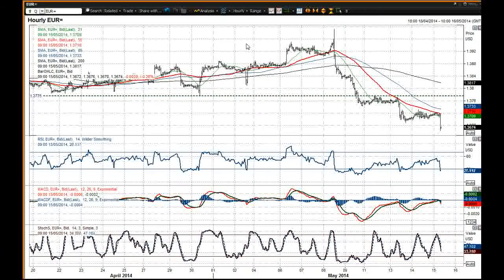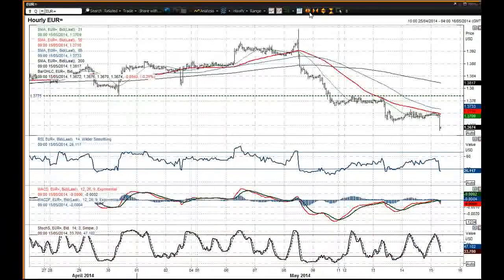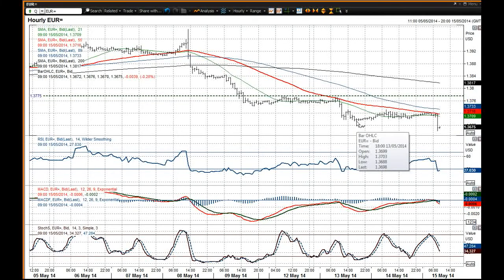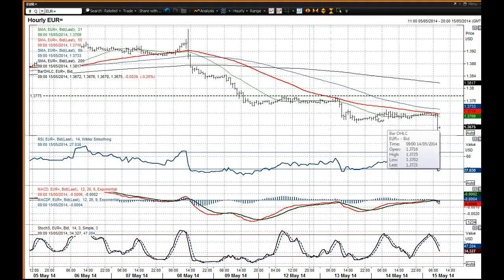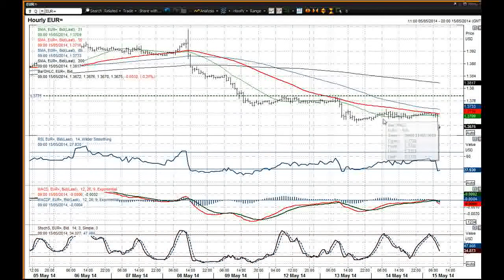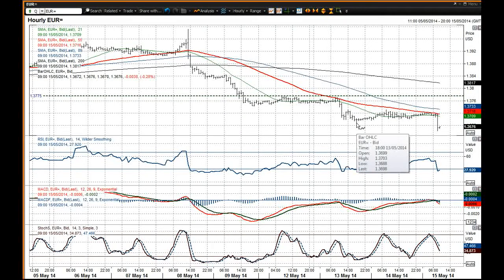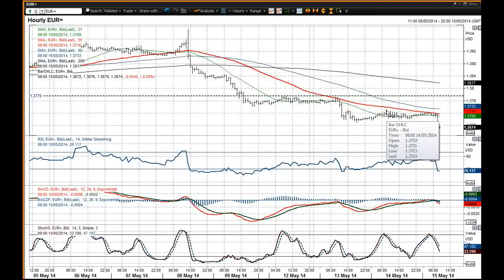Intraday, you've had this sharp downside shift early on, following on from yesterday's consolidation — that has now been blown out of the water. 36.88 you'd argue is a minor resistance, but the resistance band is still between 36.88 and 37.31. Any sort of rally back towards this consolidation band of 36.88 to 37.31 would be a chance to sell.